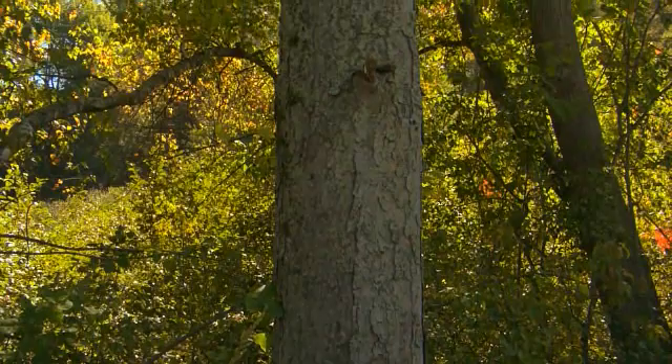So abundant moisture, abundant sunshine, in trees that are generally healthy, as ours have been — it's a recipe for a spectacular fall foliage season.